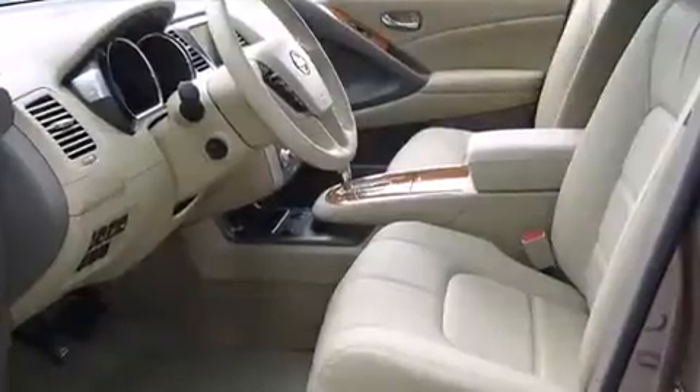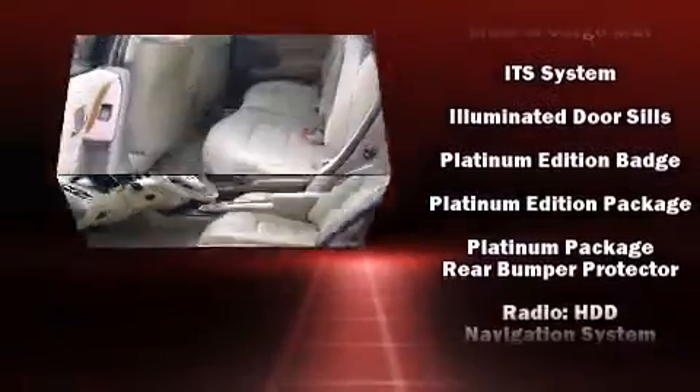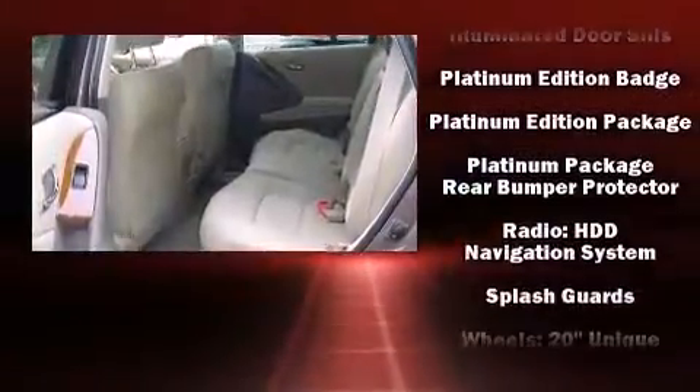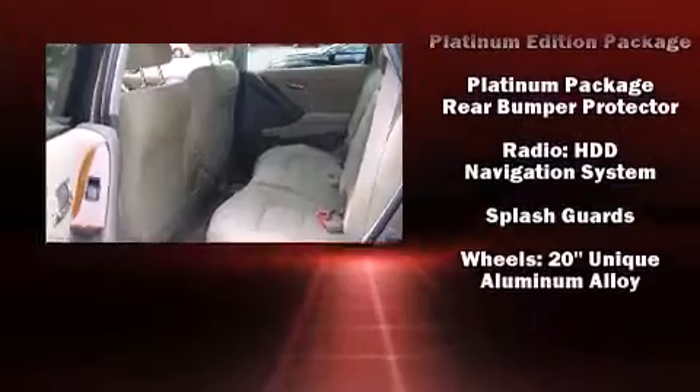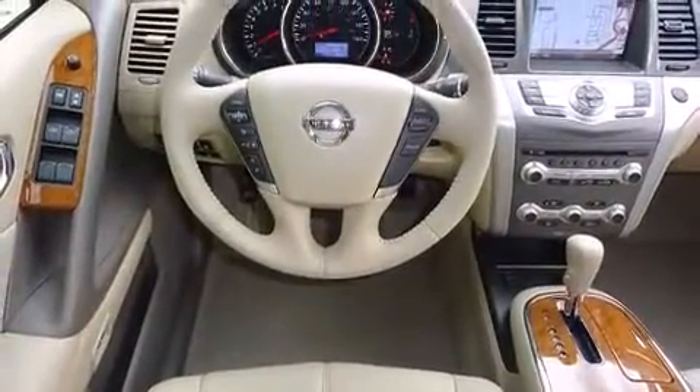Nissan also prioritized safety and security by including traction control, brake assist, and four-wheel disc brakes with ABS. You'll never lose visibility with rain-sensing wipers, which activate automatically when the drops start to fall.